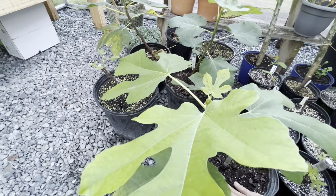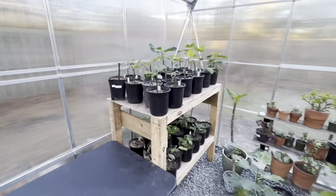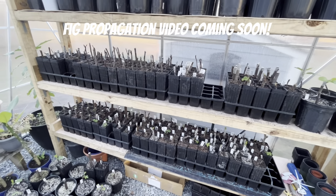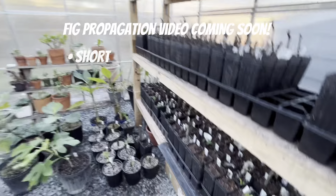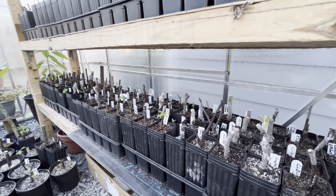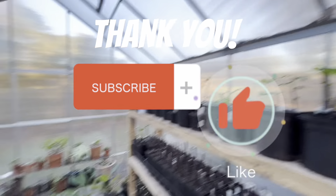Cheers guys, I really appreciate you joining me on this journey. Holler if you have questions. I need to do a fig propagation video of exactly what I do — I'll run through it step by step, keep it short and succinct, everything you need, no more no less. Simple is key, especially when you start doing it at scale. I really appreciate it — I'll talk to you soon, cheers!